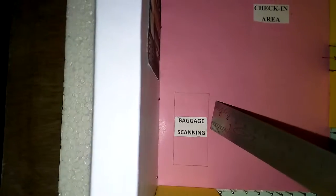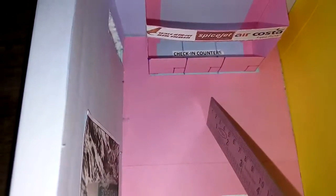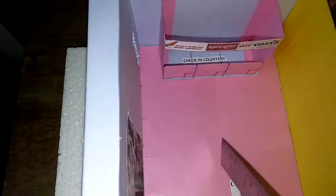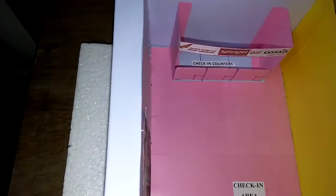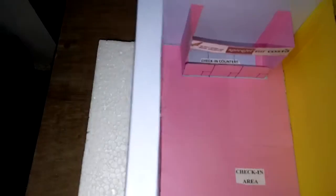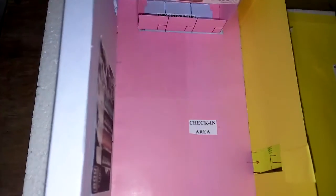Here, if you see, this is where bags are scanned. After bag scanning, people go to the check-in counters for boarding passes. After boarding passes, people will go for security check. There will also be a queue for people waiting for boarding passes as well as for security check.